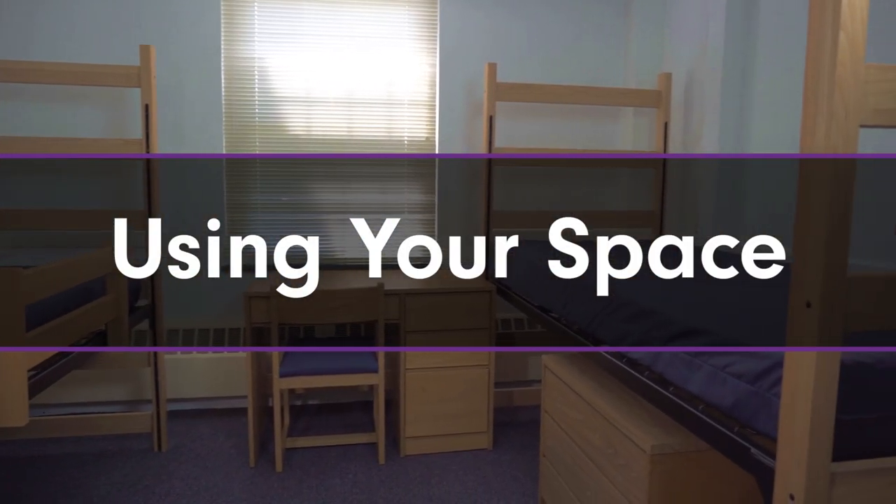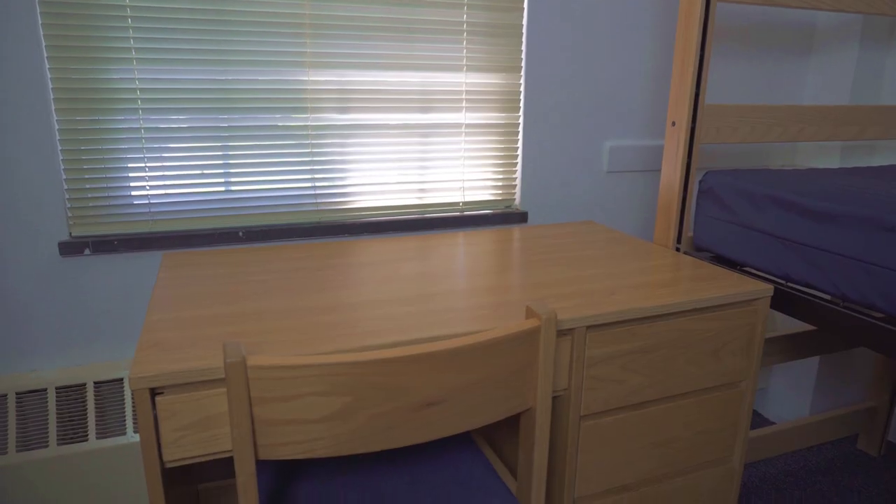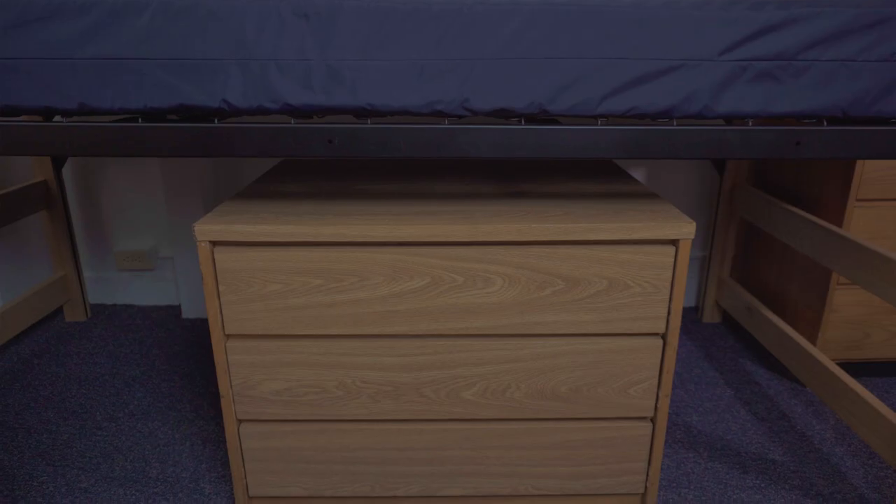All of the first-year dorms come with a twin bed of this size, a desk along with a desk chair, a dresser, and closets — so there's plenty of storage space.